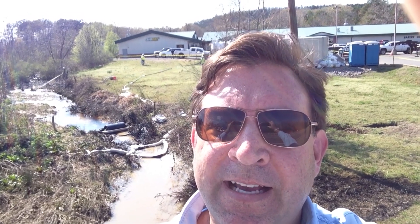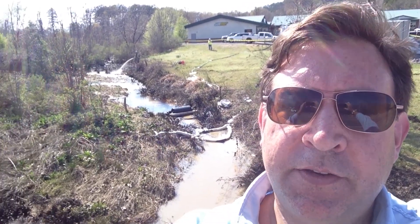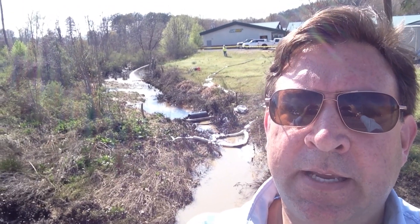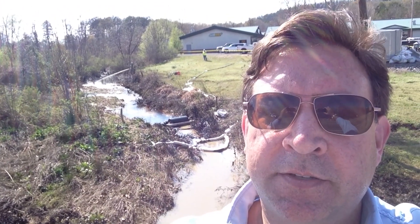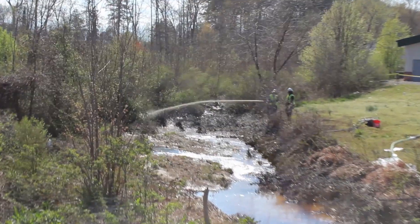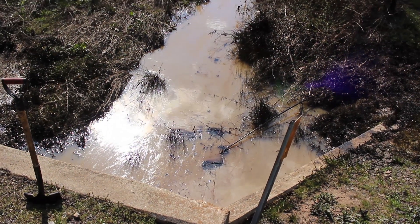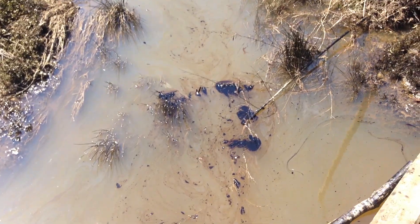Mayflower, Arkansas, April 1st at the Exxon tar sands oil pipeline smell. As you can see behind me, I'm over a creek where the toxic tar sands oil has been discharged. The smell is dizzying, it makes you feel very lightheaded, and you can literally smell the benzene fumes in the air.